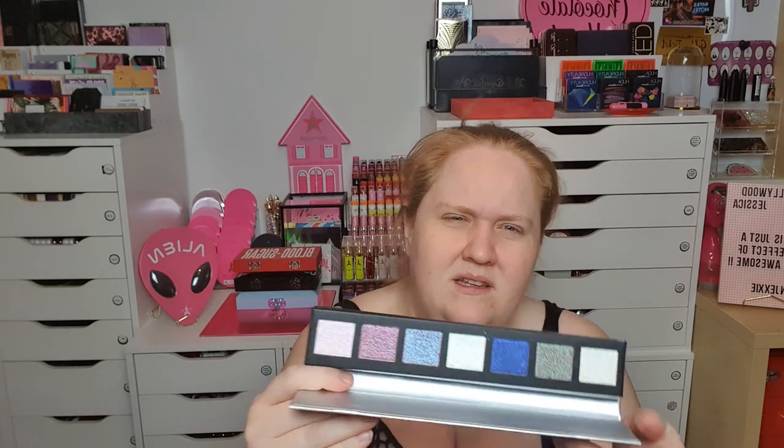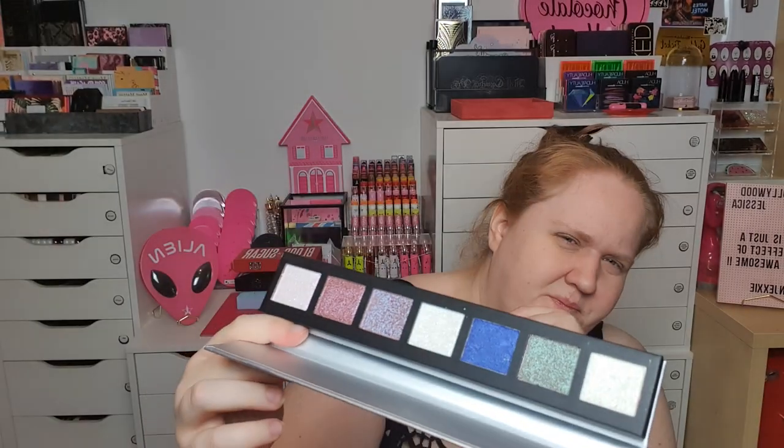Then I bought one of the Alexis Stone palettes - this is big and I can't imagine how big the original palette is. This is just a transformation palette and it was on sale. It looks really cool but it's weird - the shades look totally different on camera than in real life. This looks blue but it's super purple when I look at it directly. They just don't look the same on camera as they do here.